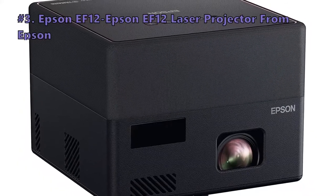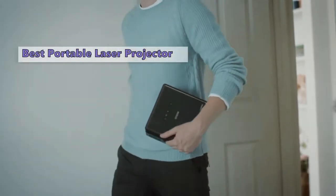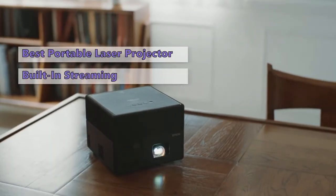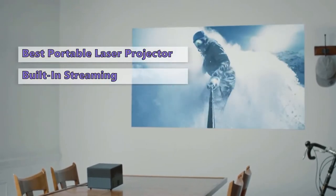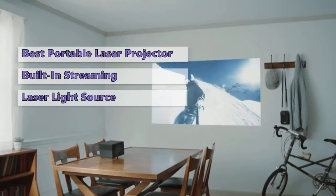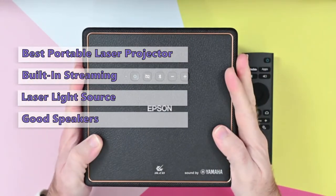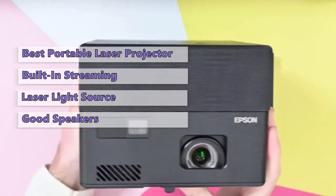Next in today's video is the EF12 laser projector from Epson. It costs around one thousand dollars and is a tiny projector with a laser light source and a pair of speakers. It's the better of the two Epsons in this price range, with built-in streaming and better-than-average speaker quality. It produces a very good picture with an above-average contrast ratio, uses a laser light source so you'll never need to replace a bulb, and is packed with features like Android TV and surprisingly good speakers.